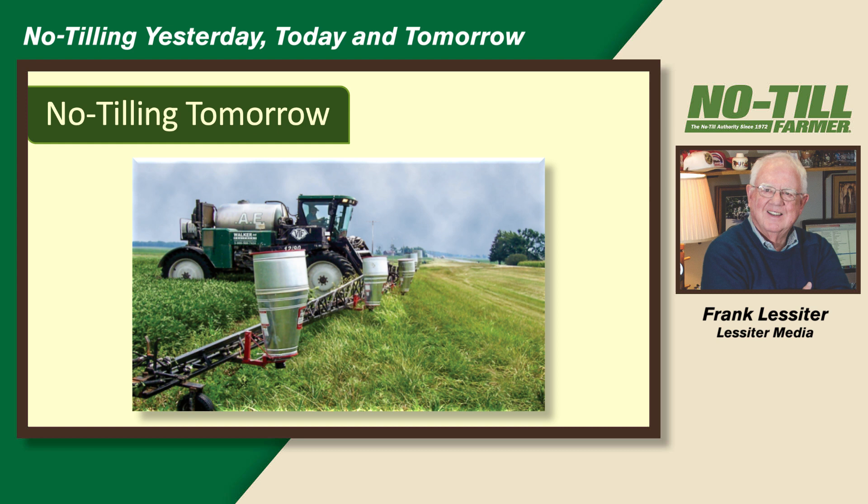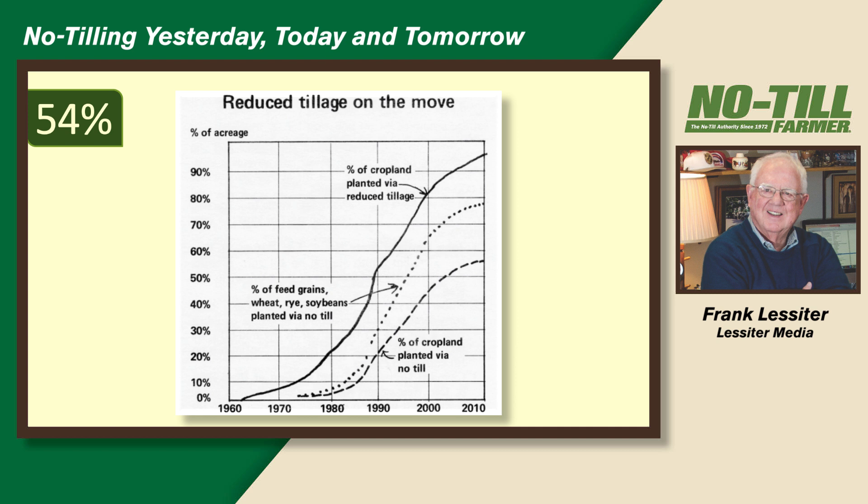What's going on with no-till tomorrow? A USDA study in 1975 predicted that 54% of all the land in America would be no-till by 2010. We didn't come anywhere near reaching that — we're at only about 24-25% today.